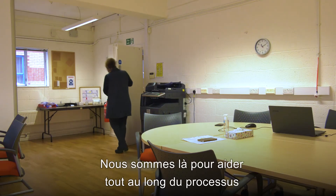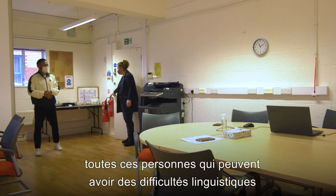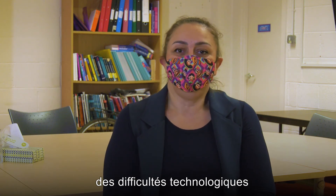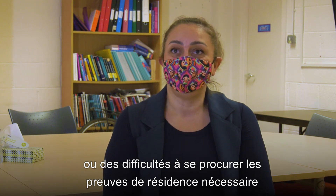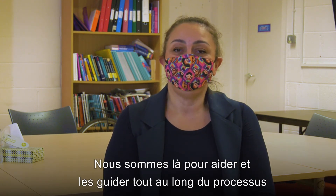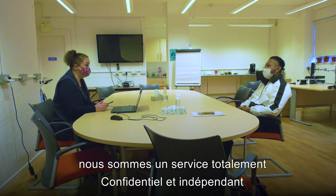We are here to help through the whole process for all those people who may have language difficulties, technological difficulties, or have difficulties in gathering the necessary evidence of residence and other evidential documents which are needed for the application. We are here to help and guide them through the whole process. We are a totally confidential and independent advice service.